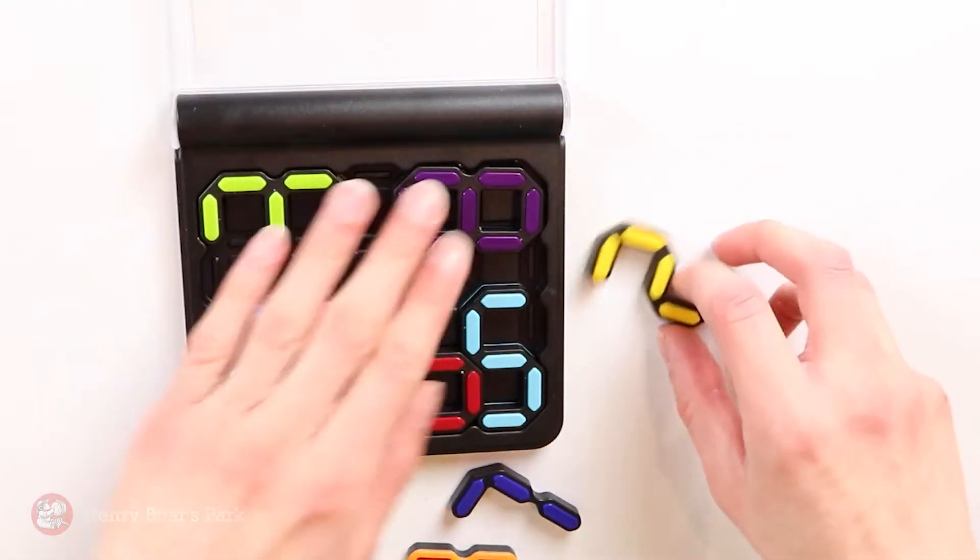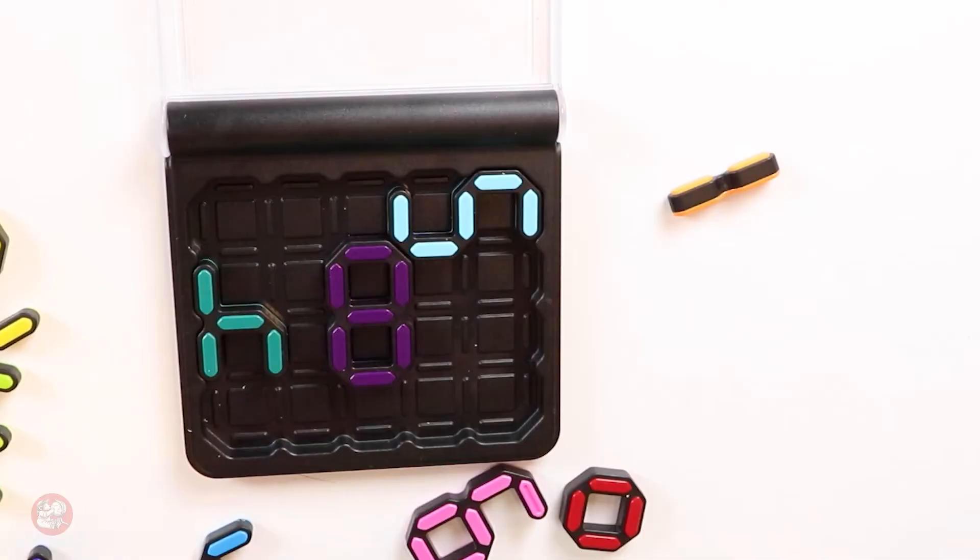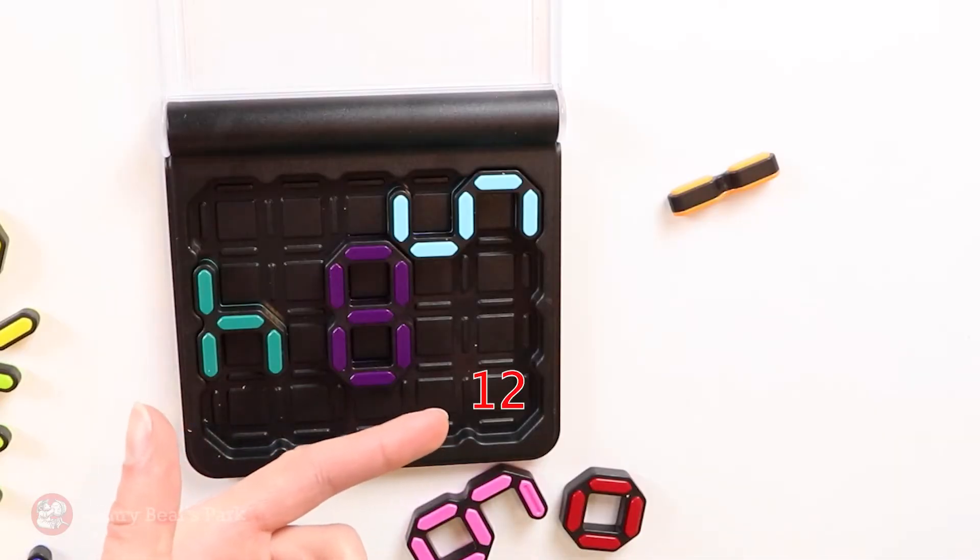There are some challenges where you'll have to place some numbers together to create a sum. So for example, in this challenge I have to place two numbers together that will make 12.